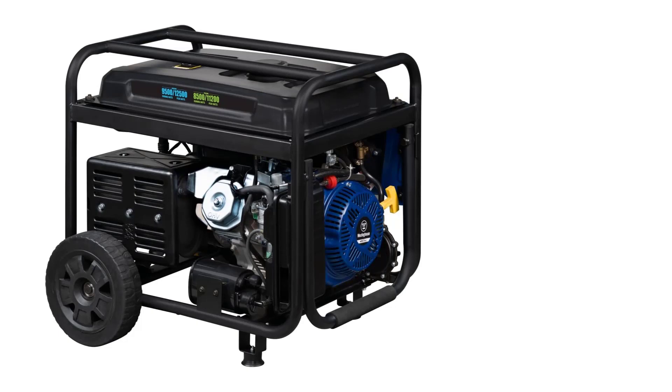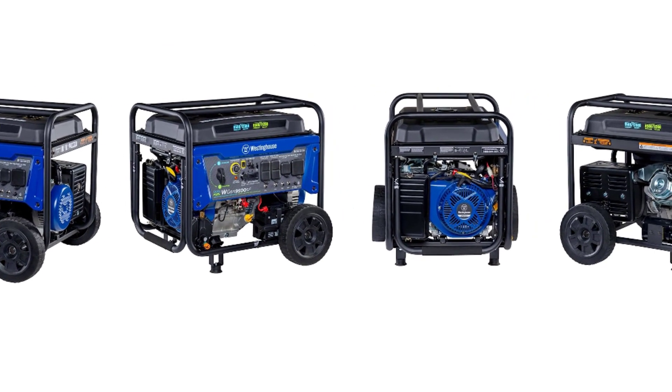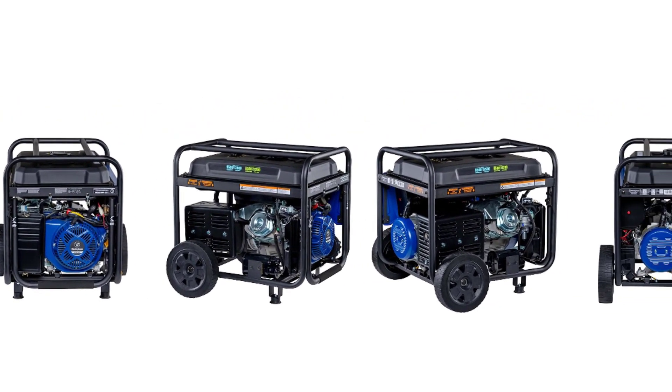All Westinghouse portable generators are functionally tested in the factory and may contain minimum residual oil and/or fuel odor. EPA and CARB compliant, backed by a three-year limited service, labor, and parts coverage with a nationwide customer service network.